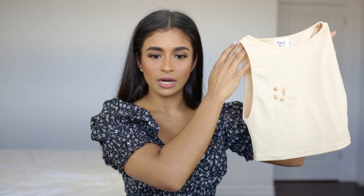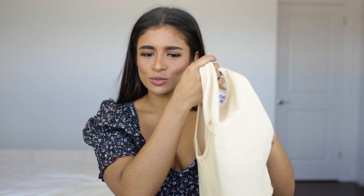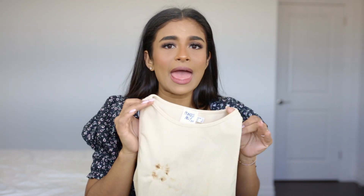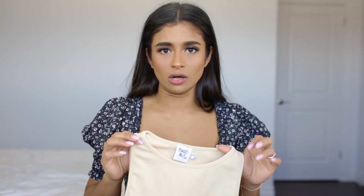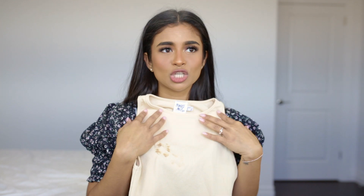The first brand I want to talk about is Princess Polly. Basically everything I get from them fits so perfectly — I'm in love with this brand, it's just so easy to shop there. The first item from Princess Polly is this top right here. You may be wondering why it looks like there are gunshot wounds through it. Well, this was my favorite top that I had purchased in a long, long time.